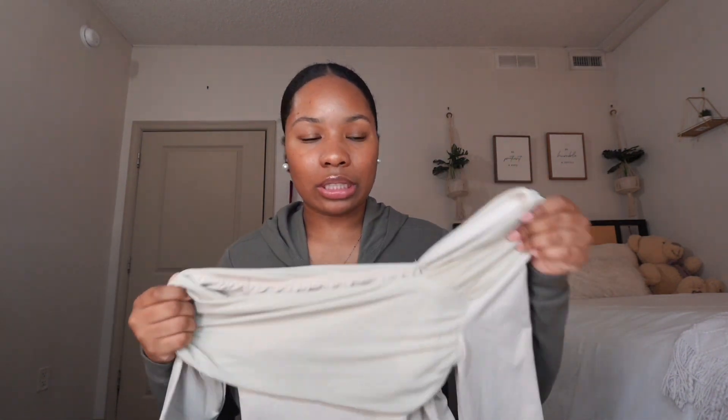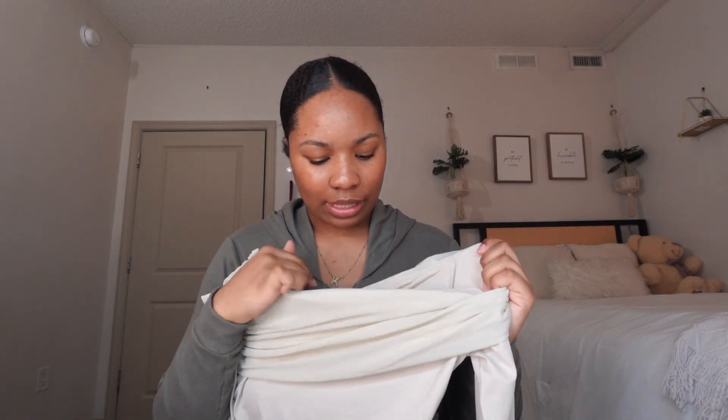The next shirt is this going-out top — cute, but I feel like it's more for a small chest person. When I put it on I was so self-conscious. I probably needed to size up because it was literally suffocating me. I couldn't even wear the seal out because it was so tight. It also didn't have a tag so I didn't know which side was which. I'm probably going to end up giving this one away.